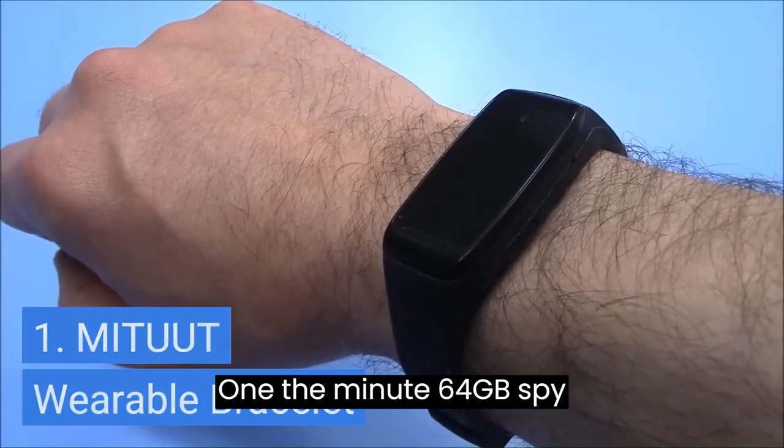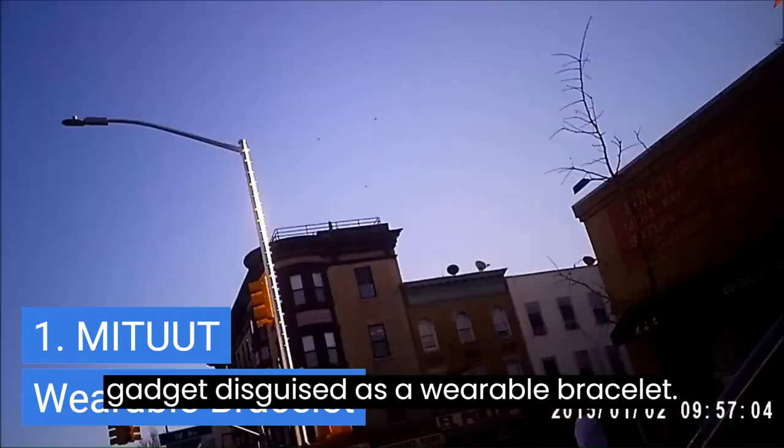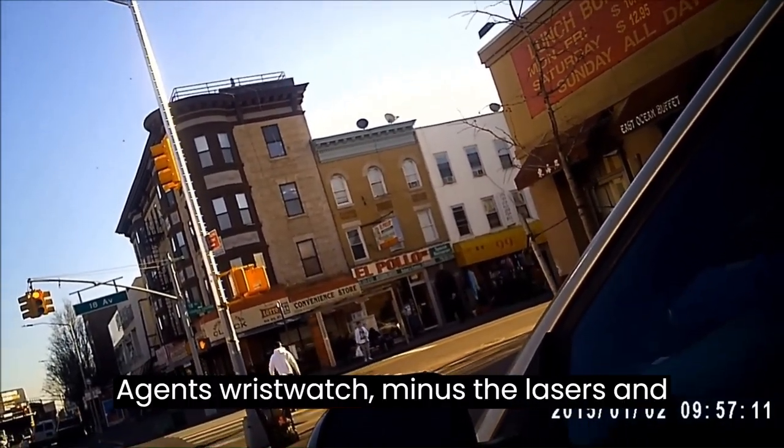1. The Midut 64GB Spy Camera Hidden Camera — a sneaky little gadget disguised as a wearable bracelet. Who knew your fashion accessory could be spying on you? It's like having a secret agent's wristwatch, minus the lasers and grappling hooks, of course.